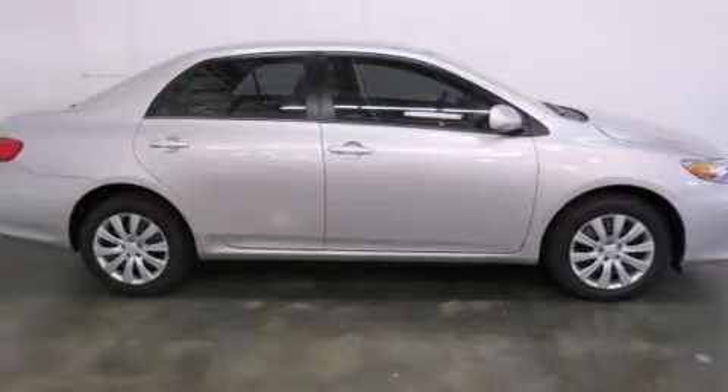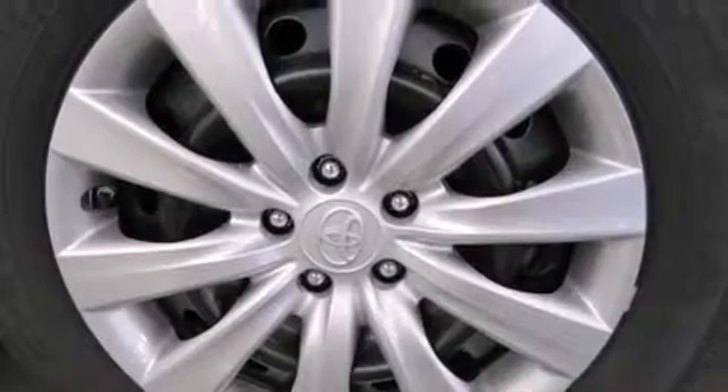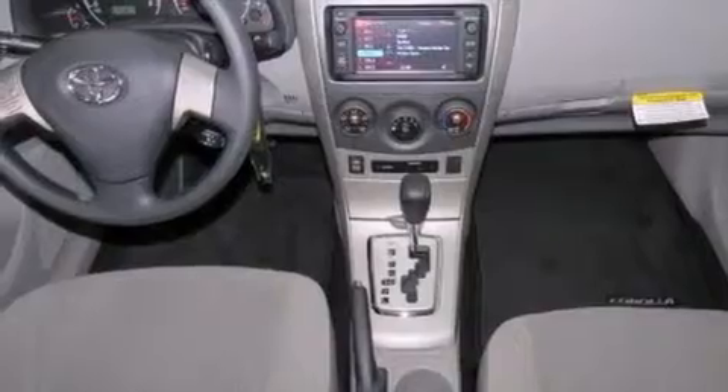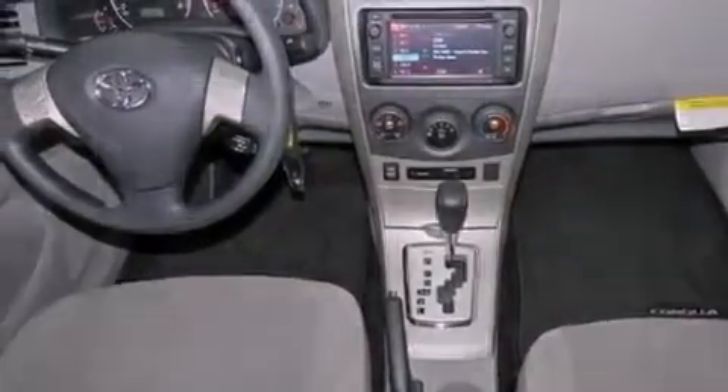Features include an iPod-ready stereo system so you can take your music with you, a low tire pressure indicator, traction control and stability control systems, side impact airbags, and air conditioning.